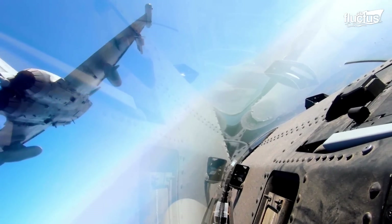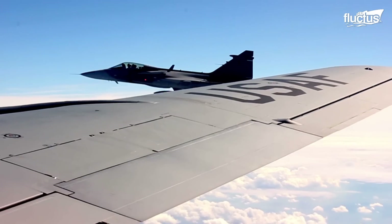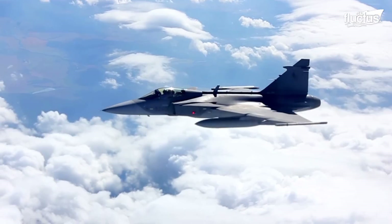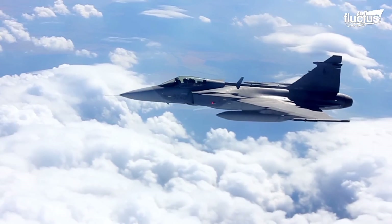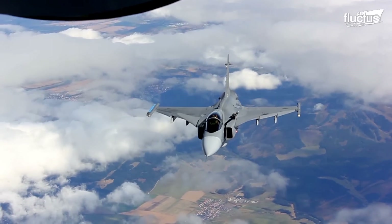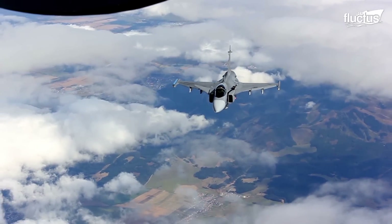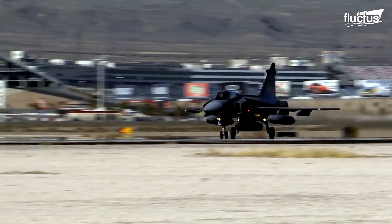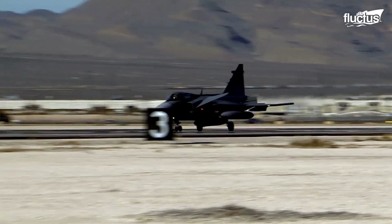The Gripen's unique delta wing design and canards drastically improve its overall stability, whereas its fly-by-wire control provides exceptional agility and maneuverability. Although Sweden primarily operates this aircraft, it's common for airmen from different allied nations to encounter the Gripen in flight.